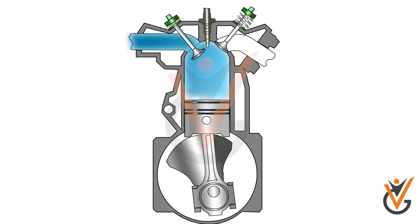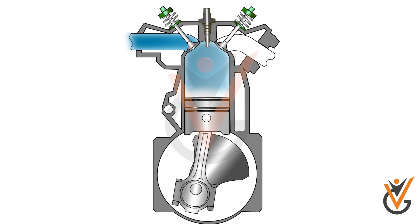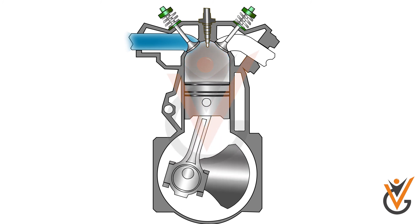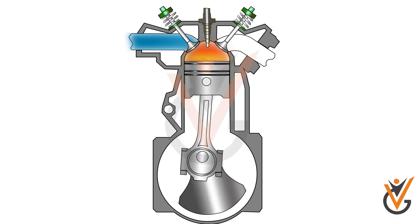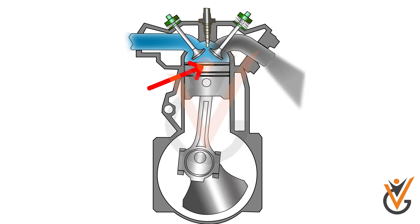As we can see in the entire engine cycle, the valves overlap two times — for example, the closing of both valves during the compression stroke and the opening of both valves during the exhaust stroke.